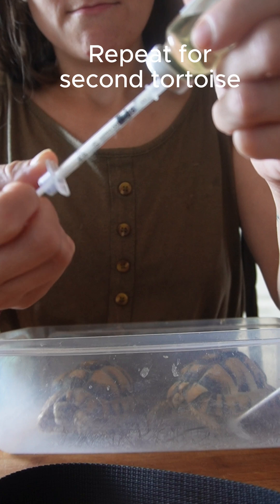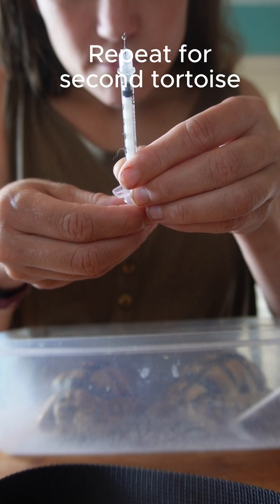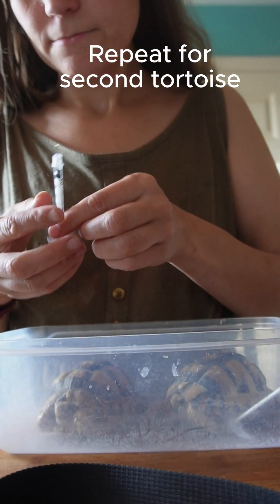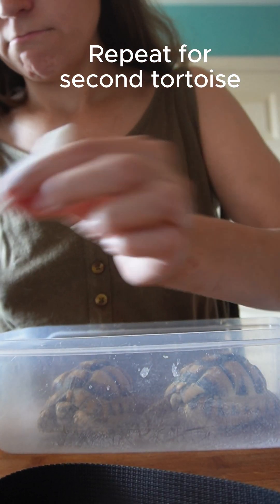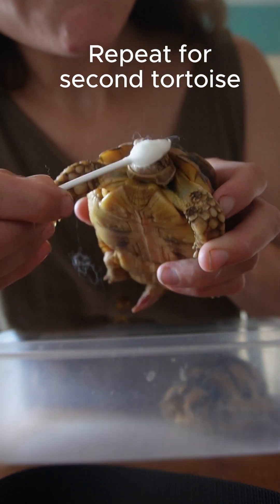We're then going to repeat the same for the other tortoise. I have to do this every three days for my tortoises, along with giving them regular baths and some supplements, and this is all due to them getting sepsis.